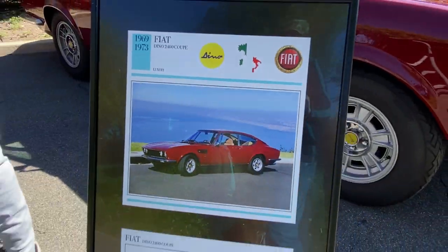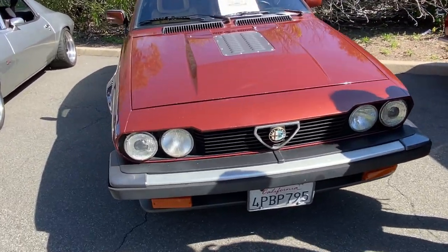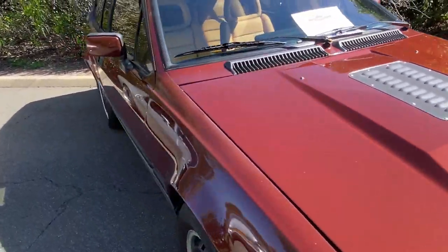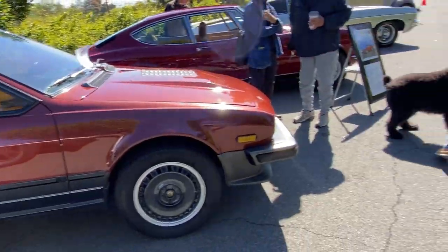That picture was taken in Del Mar. '84 Alfa Romeo GTV6 — it's got a V6 transplant in it. Get some dog friends there.